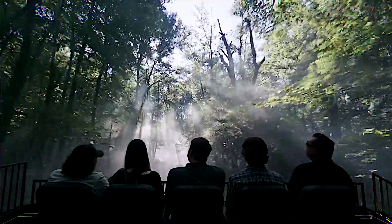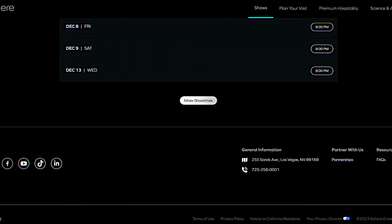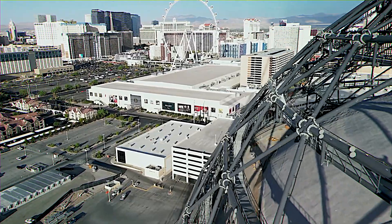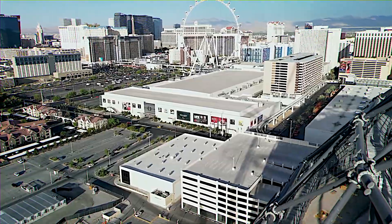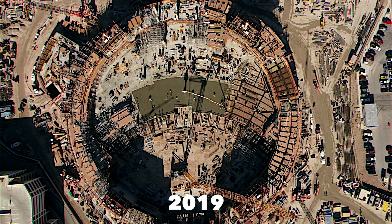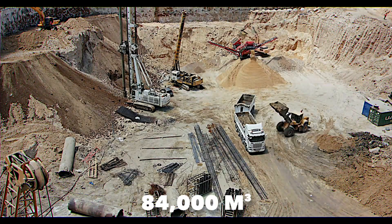The Sphere in Las Vegas is fast becoming the go-to destination for cutting-edge entertainment, seamlessly blending technology with live performances. For the latest updates on events and performances, keep an eye on their official website or follow entertainment news outlets. Now let's dive into the fascinating engineering and construction journey that brought this incredible structure to life, beginning in 2019 with the excavation of its basement and foundations. An astonishing 84,000 cubic meters of earth were dug up to prepare the site.